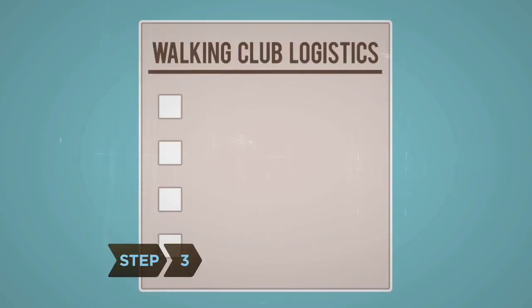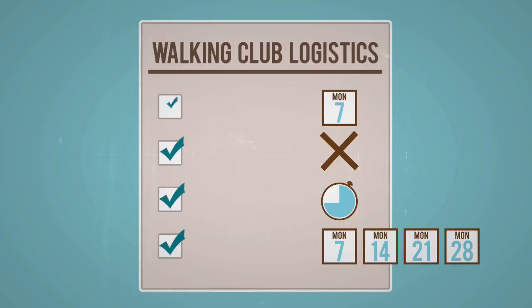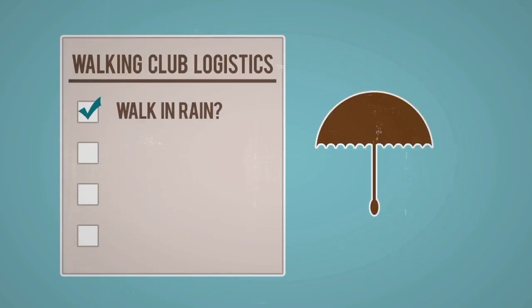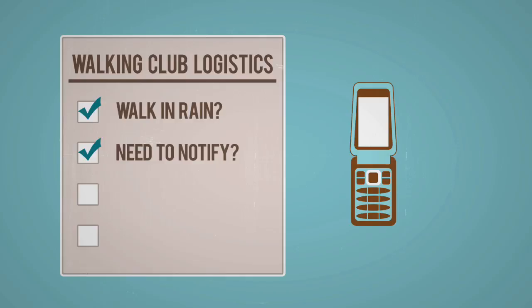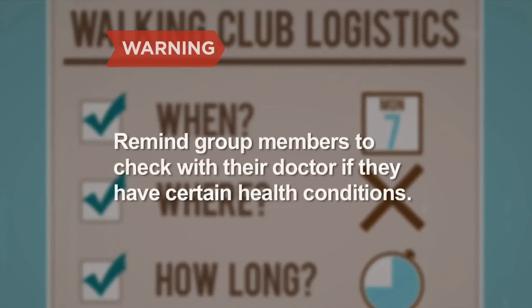Step 3: Decide when, where, how long, and how often you'll walk together. Work out some guidelines, like whether or not you'll walk when it's raining, and whether members need to notify the group if they can't make it. Exchange contact information, and agree on a starting date. Remind group members that if they're at risk for heart disease, stroke, or other chronic conditions, they should consult their doctor before beginning any kind of exercise routine.